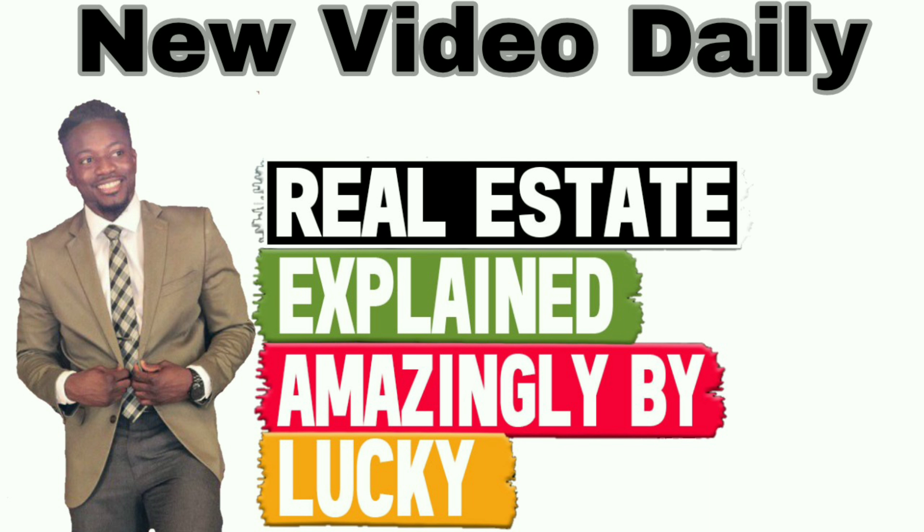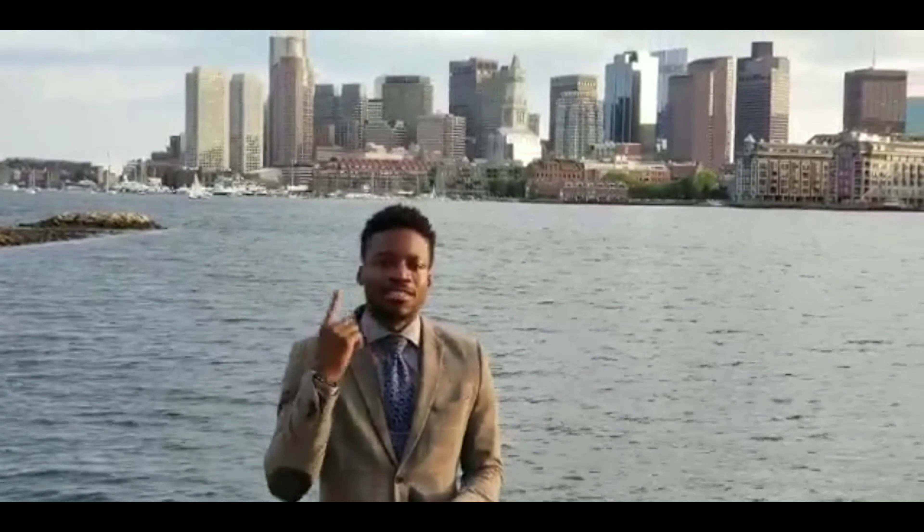This is Jaylucky Henry and today we're going to talk about how to paint your house before you put it on the market. This is Jaylucky Henry, Keller Williams agent in the greater Boston area.